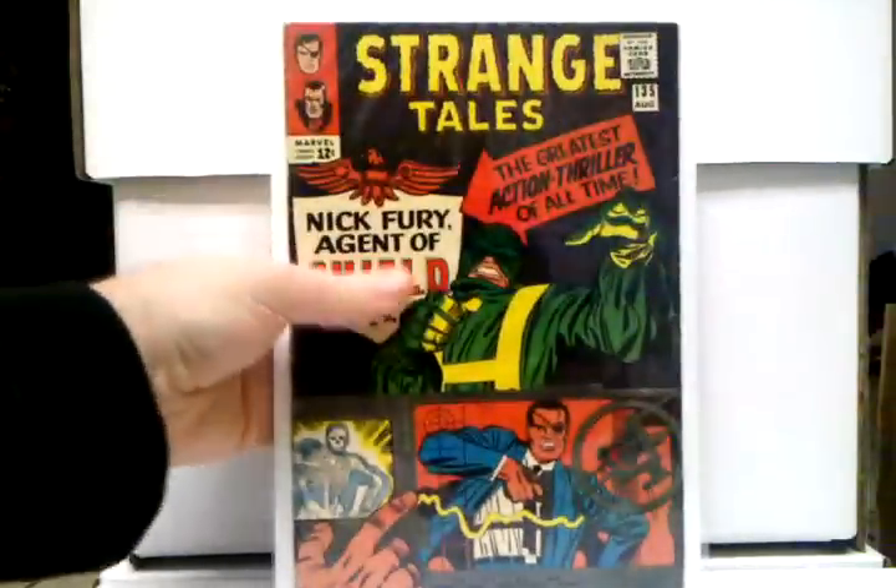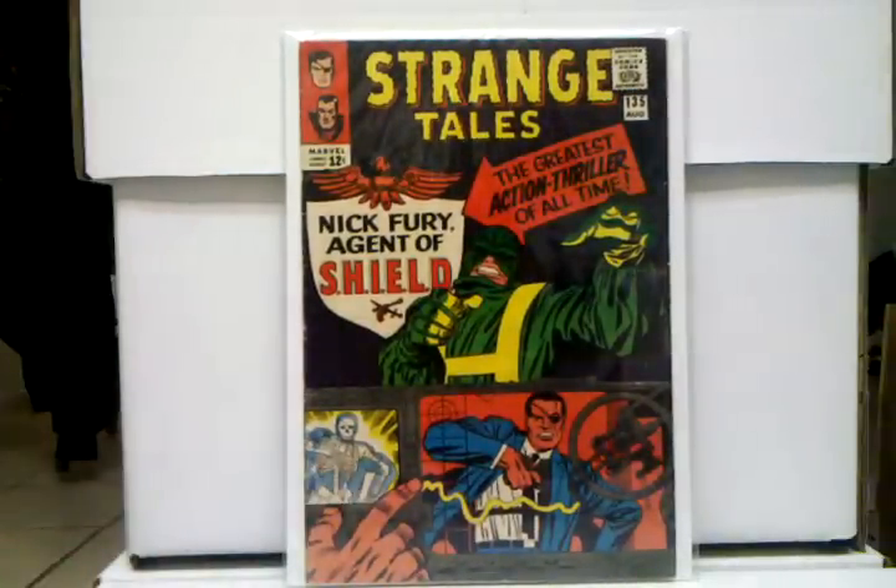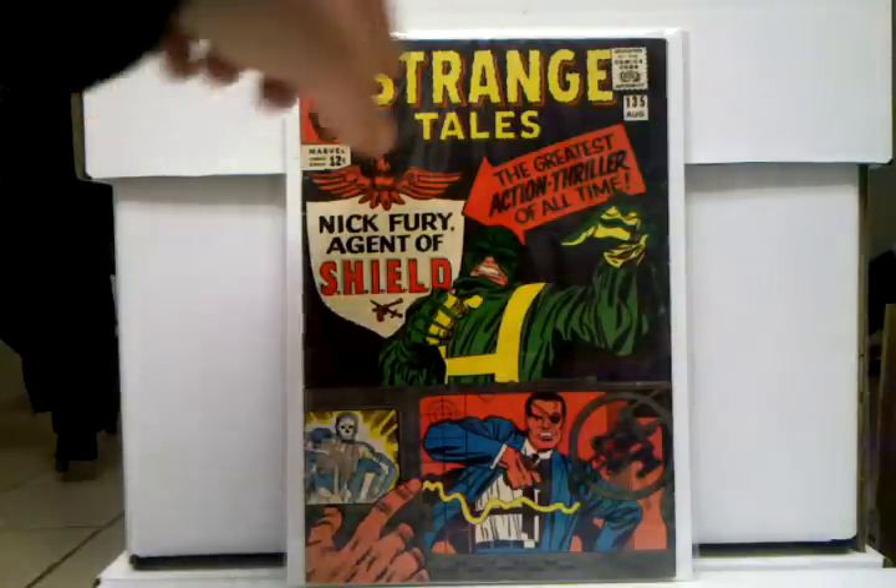Another book I'm so happy I picked up this year — Strange Tales 135, first appearance of S.H.I.E.L.D. This is a book I actually thought I'd never get, and I got it for such a great price — damn near. I'm just excited to get this, and this book — is this gonna keep going up? I mean, this is a really popular book.